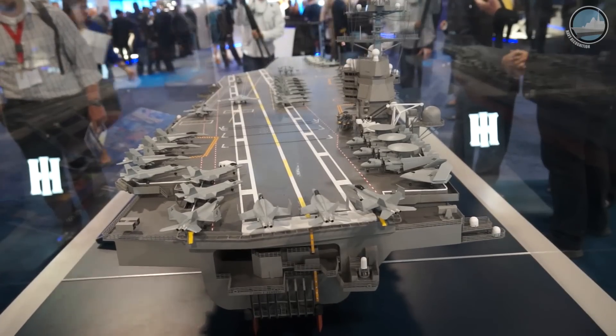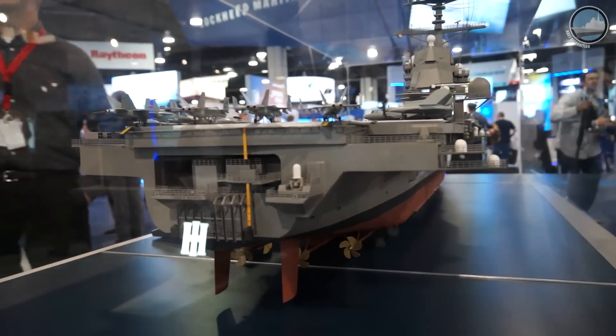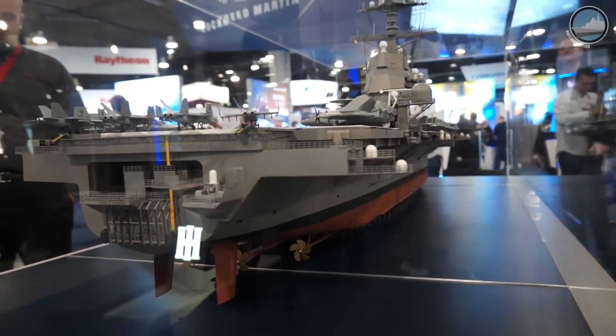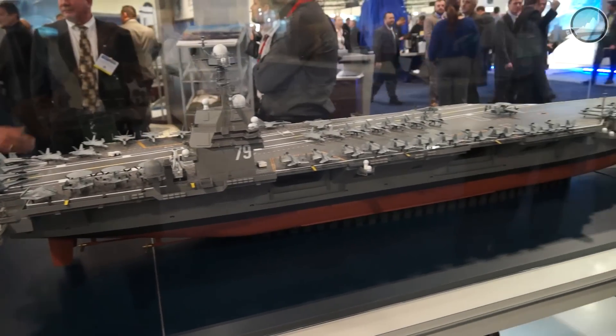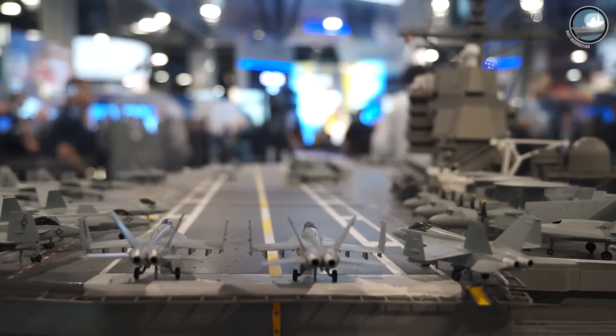We bought back margin that allows us to put more things in the ship that we haven't even thought about, where in the Nimitz class we're starting to run out of that margin. If we want to put something new in the Nimitz class, we have to take something off to put the new equipment aboard. With Ford, we designed it with expansion of capabilities in mind. We included three times more electrical power generation capability.